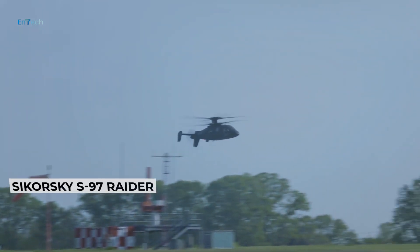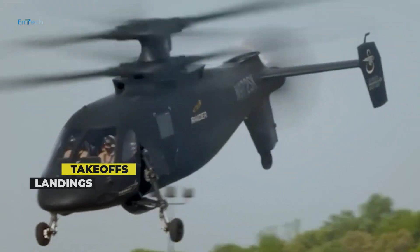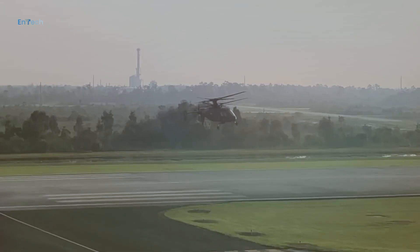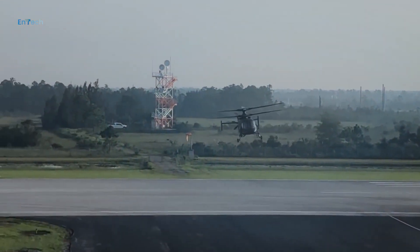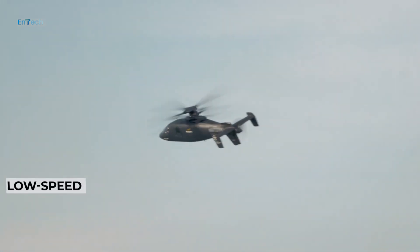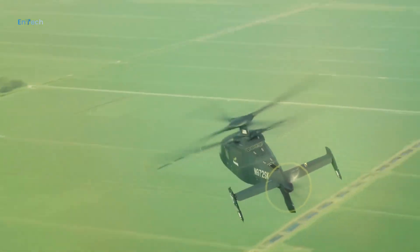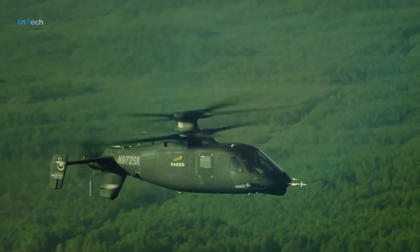The first flight of the S-97 occurred on 22 May 2015. It flew for one hour instead of the planned 30 minutes, completing three takeoffs and landings — forward, rearward, and sideward. For this initial flight, the Raider was flown with its triplex fly-by-wire flight control system in the backup degraded mode, so as to focus on basic airworthiness in the low-speed regime. This begins a year-long flight test program of about 100 flight hours to expand the flight envelope to meet Sikorsky's key targets of 220-knot cruise speed carrying weapons, hover at 6,000 feet on a 95°F day, and three-G maneuverability at speed.